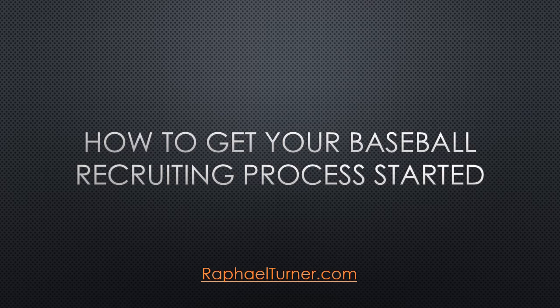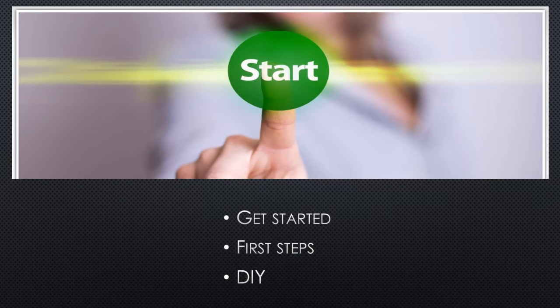How do I become a college baseball recruit? If you're struggling with becoming a college baseball recruit, this video will explain the process of how to get started so that you learn how to do it yourself.